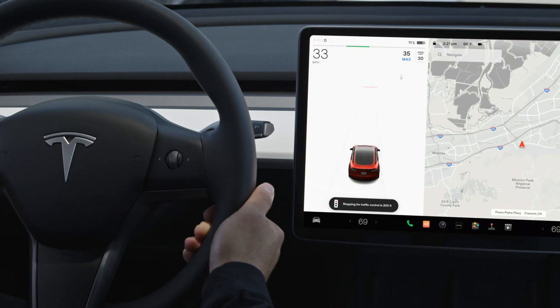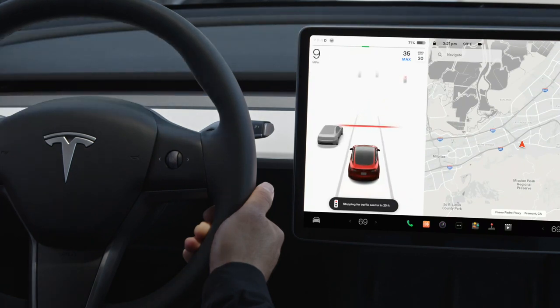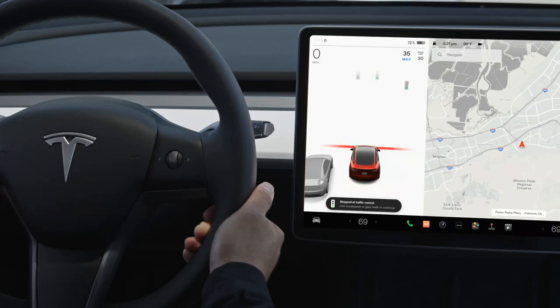Traffic light and stop sign control will not allow you to clear messages when it sees a red or yellow light or when there is a stop sign ahead. Once your Tesla has decelerated near the intersection or the light turns green, the message will clear.